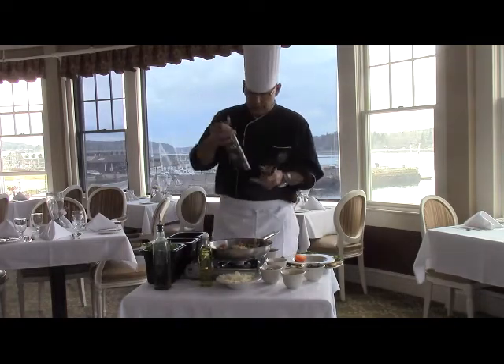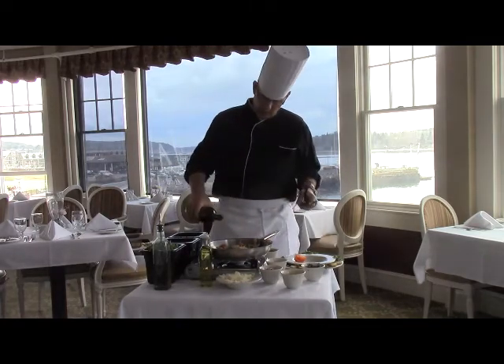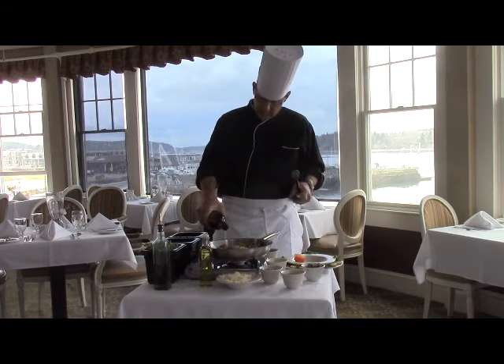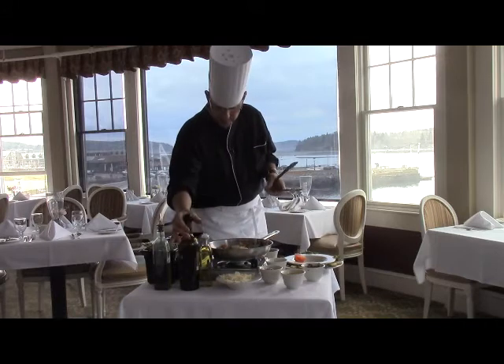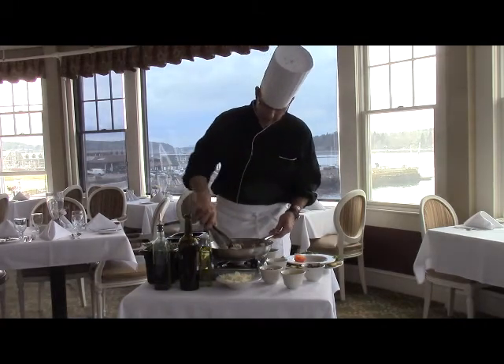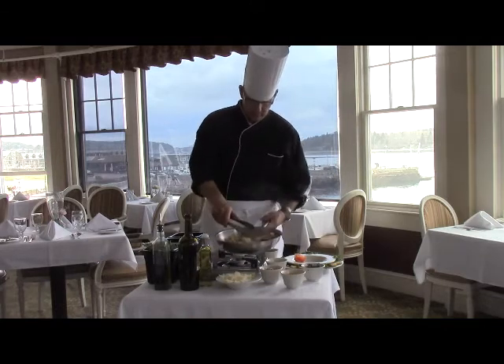Then what we'll do is we'll deglaze the whole pan with a little white wine. I like to add quite a bit of white wine to it, just because we'll reduce that down and it'll add a lot of flavor, cooking all those great ingredients.